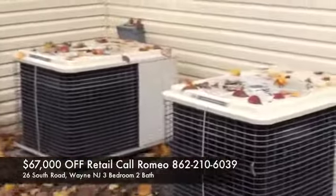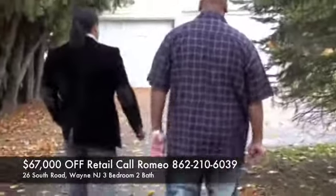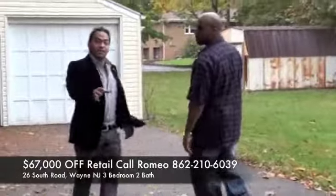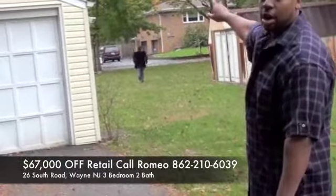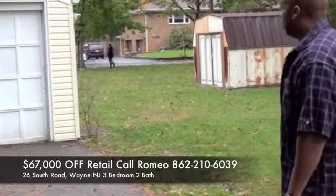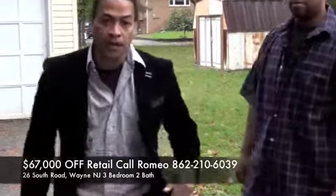This property also has two central air conditioning units. Just to show you the distancing — Marcus is going to stay here. He's going to the other side of the yard to show how far back this property actually goes. Where he's at right now is where the property line ends. So as you can see, it's a great property — lots of length and width that makes it a great deal.